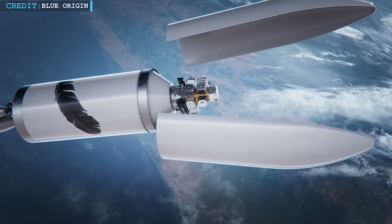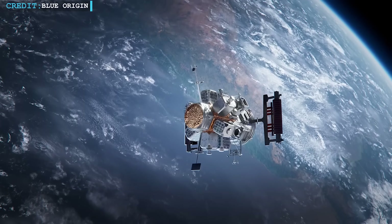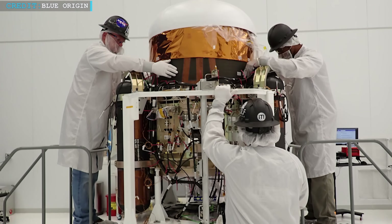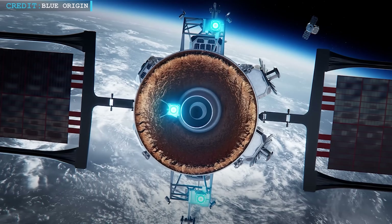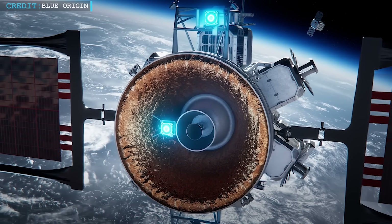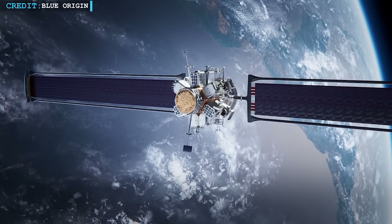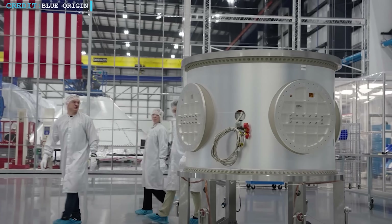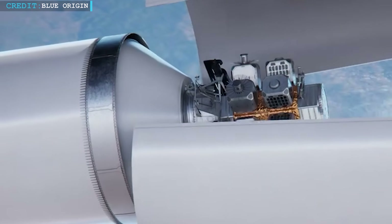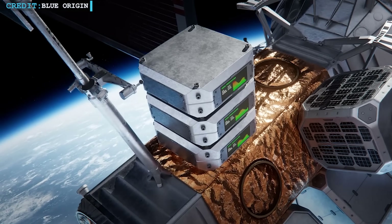On the other hand, something big just happened behind the scenes at Blue Origin — something that brings us one step closer to the edge of space. For the first time, Blue Origin has successfully built and attached the massive fuel tanks to the main engine section of their Blue Ring spacecraft. Think of these tanks as the stomach of a rocket, holding the fuel that gives it power to move. But this isn't just about connecting parts — this moment unlocks their unique two-part engine system, designed to give Blue Ring more control and flexibility in orbit. The team didn't stop at just one: they've already built six more tanks, and five more are nearly done, each being prepped for future Blue Ring missions.